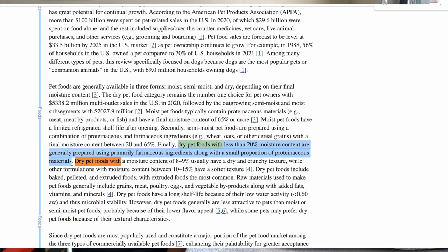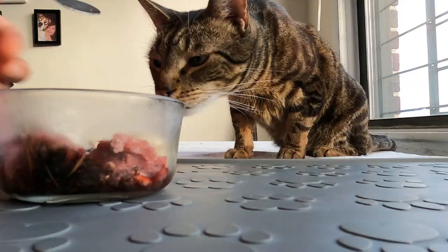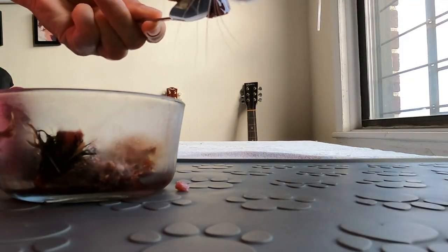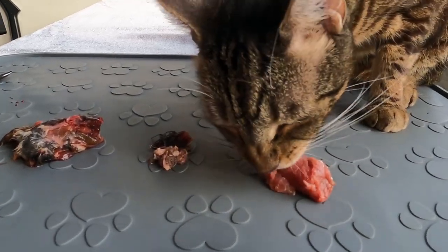Dry foods are made primarily of wheats, oats, and other cereal grains, along with a small proportion of proteinaceous — meaning animal — materials. So primarily cereal grains with very little meat. Manufacturers know that cats aren't grain, carb, and starchy ingredient eaters by choice, so they have to invent a way to make the food more enticing and more palatable for the cat. They do this with flavor enhancer palatins.